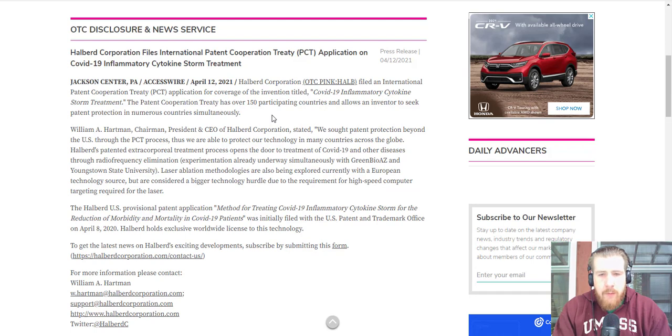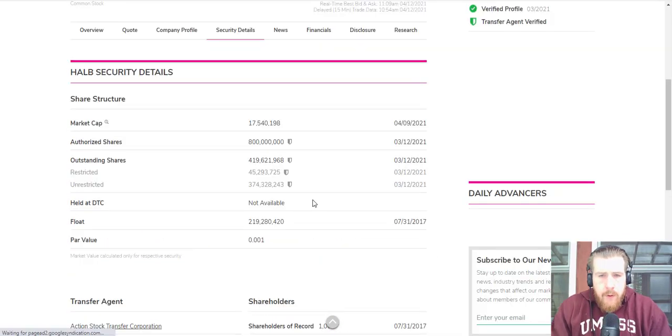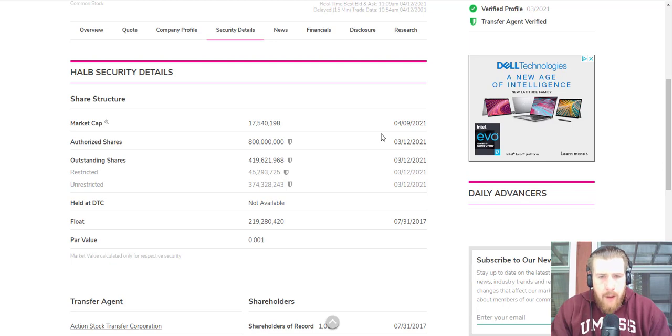These are all the patents they currently have on file — very nice. Let's check out their float. Their float as of July 31st, 2017 was 219 million, 280,000 and 420 shares. That's a pretty low float — this thing should be able to move. It's not like HCMC where they've got 300 billion shares in the float, so this thing can move pretty quickly.